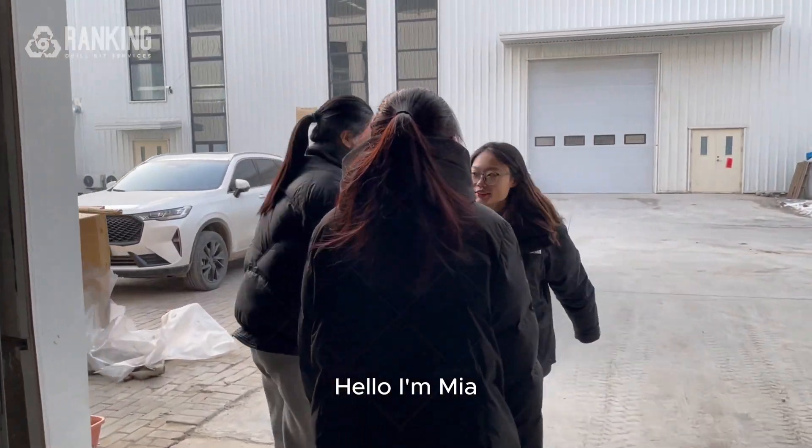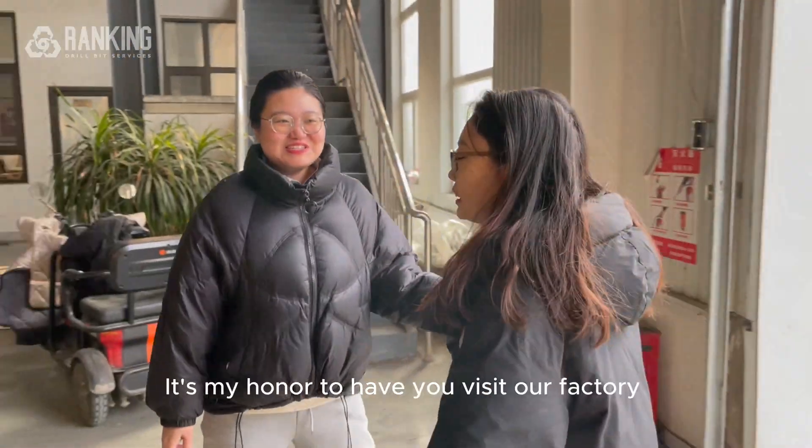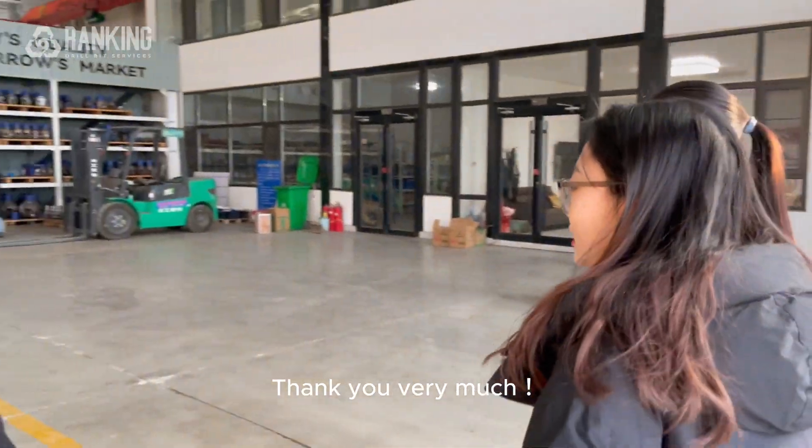Hello, welcome. Hello, I'm Mia. Hello, Mia. Hello, I'm Sia. Hi, Sia. I'm Olivia. It's my honor to have you visit our factory. Thank you. Thank you very much.